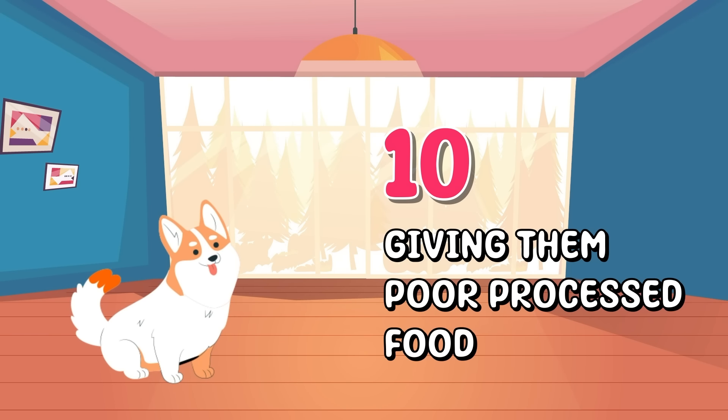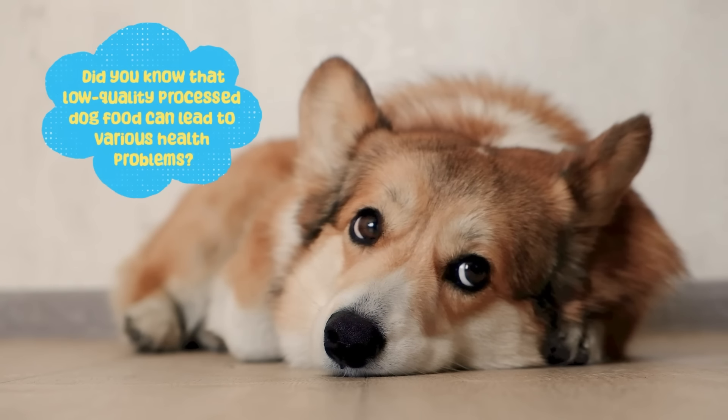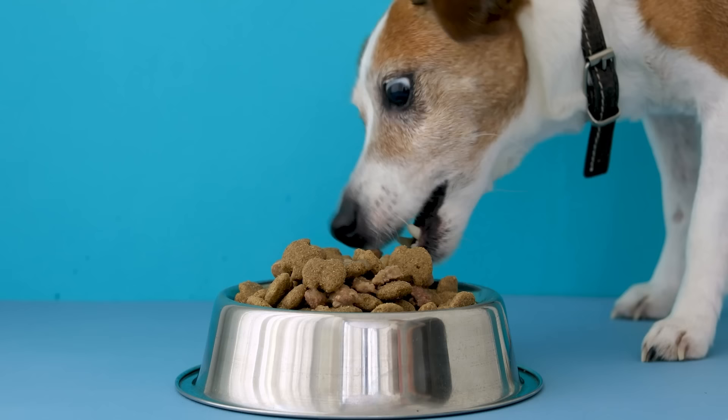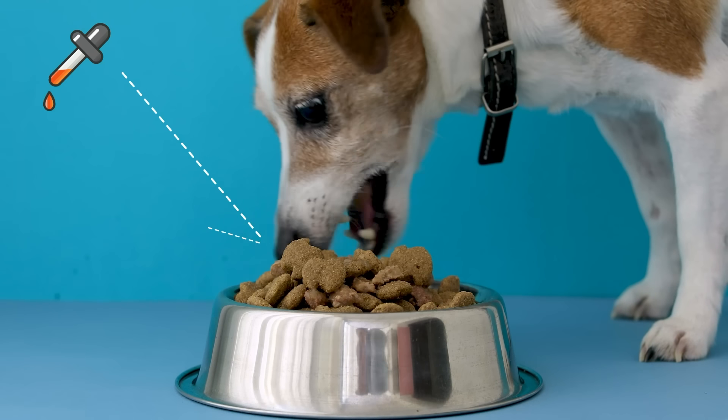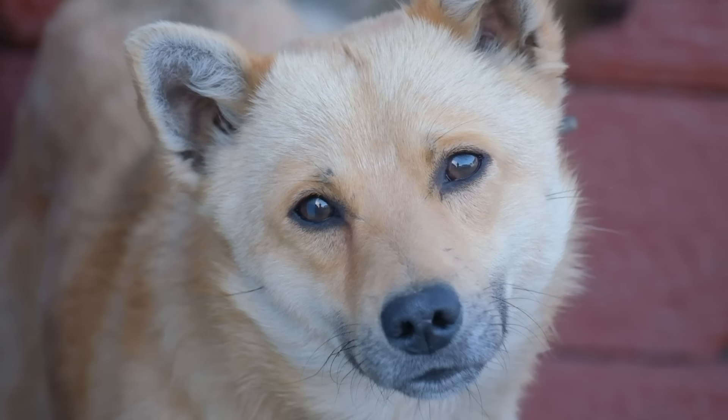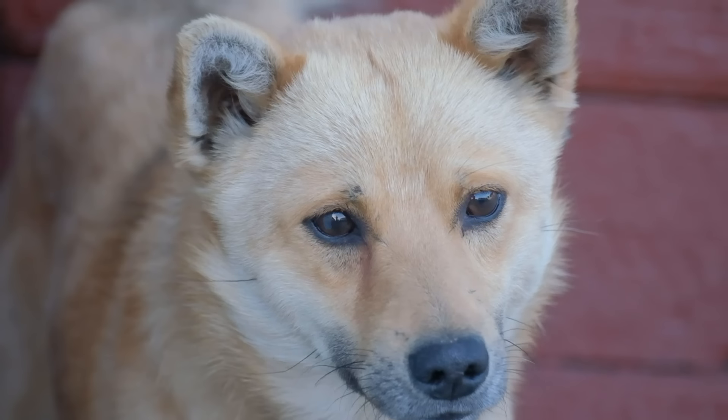Number 10: Giving them poor processed food. Did you know that low quality processed dog food can lead to various health problems? Low quality processed dog food often contains fillers, artificial additives, and low grade ingredients. These can contribute to issues like obesity, poor nutrition,